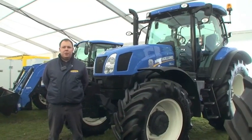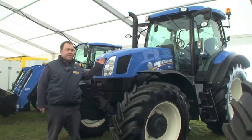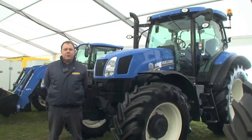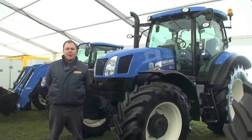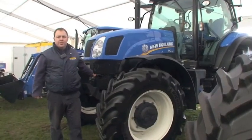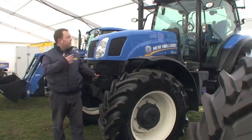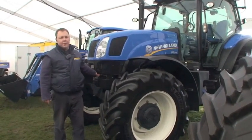Hi, Mark Howe here, New Holland product specialist for T6, T7, T8 and T9. Introducing the new Tier 4 T6 models built at Basildon. New to the range of tractors that we have built in Basildon is the T6 with the Tier 4 engine.